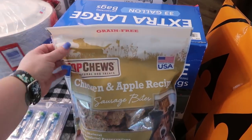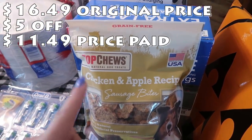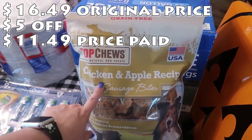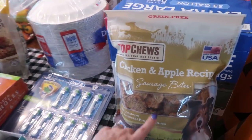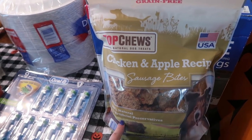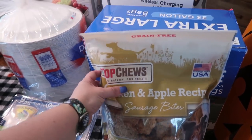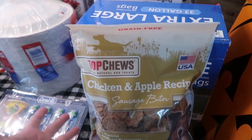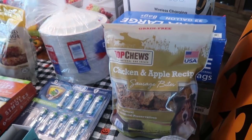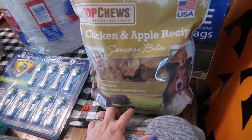My dogs are running low on their treats, so I picked up the chicken and apple recipe sausage bites. It says 100% natural, no artificial preservatives, and it is by Top Chews 100% natural dog treats. It's a 40-ounce bag.